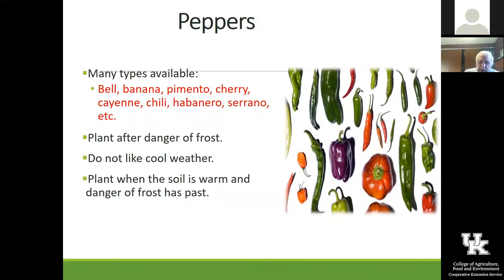Peppers — there are millions of these. Out at the nature center gardens, we stay away from the really hot ones because we donate a lot of this produce to a food pantry, and their clientele may not know how to cook them. Also, we've had children out there in the past and were leery of having very hot peppers around — people could touch their eyes and things like that.